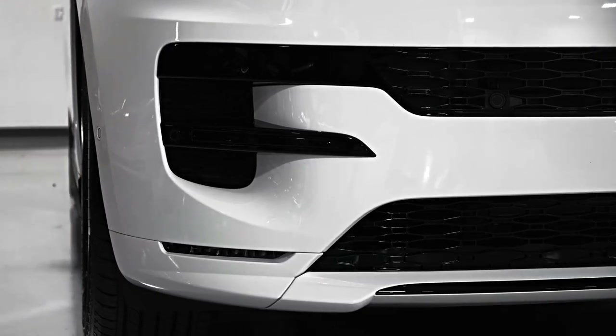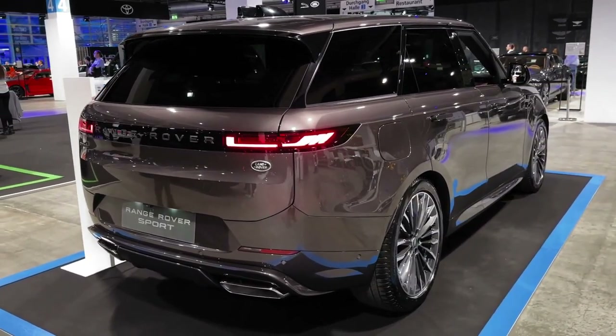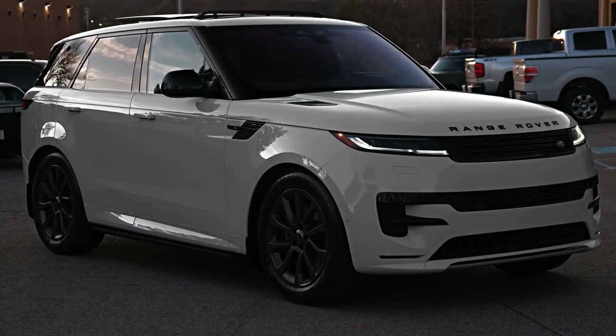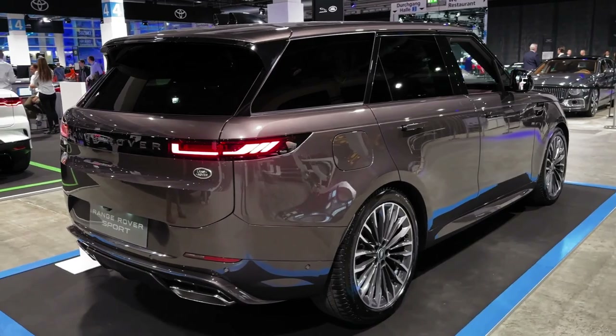The Sport was the first variant that moved the Range Rover name into slightly more accessible territory. It was smaller, less luxurious, and didn't have every off-road feature that the big dog Range Rover had. That 2004 model also cost much less than the Range Rover, so it quickly became the best-selling car with Range Rover in the name.